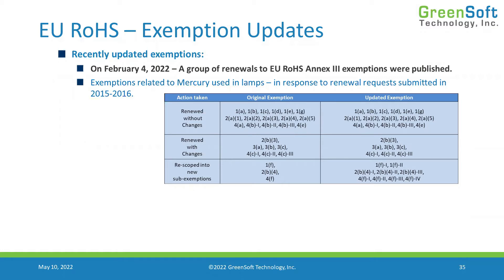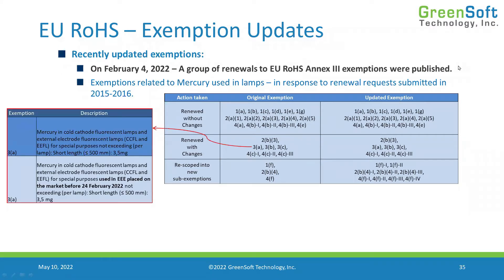There are three types of actions the commission can take on exemptions: renew without changes, renew with changes, or completely re-scope into new sub-exemptions. 'Renewed without changes' simply means they change the expiration date and move on. 'Renewed with changes' can mean different things — for example, with exemption 3a, they renewed it but added wording specifying it only applies to bulbs made for lamps placed on the market before February 2022. For new lamps being placed on the market, the substance is not allowed.